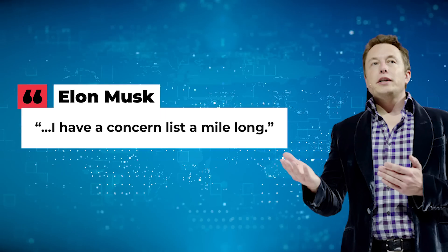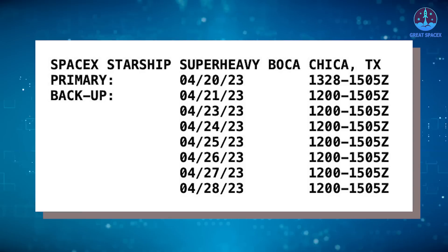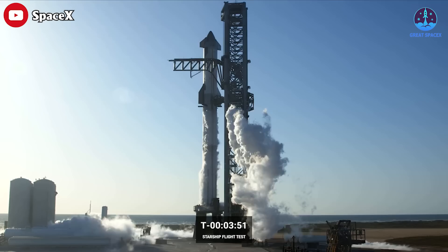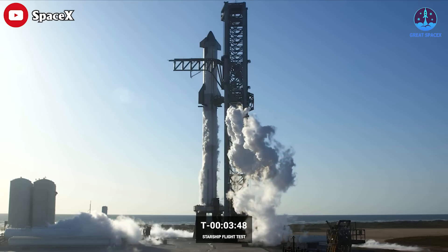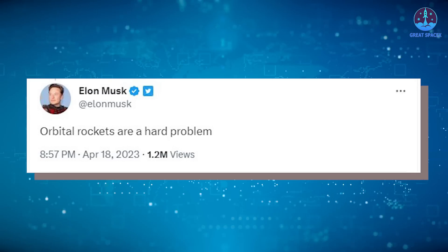That's why before the launch, Musk admitted he has a concern list a mile long. The April 20th date is still the current target, with SpaceX having backup dates from the 21st to the 28th of April, so only time will tell when Starship can really take off. In short, orbital rockets are a hard problem, as Musk tweeted in response to news of the Ariane 6 proving to be a disaster for European space policy.